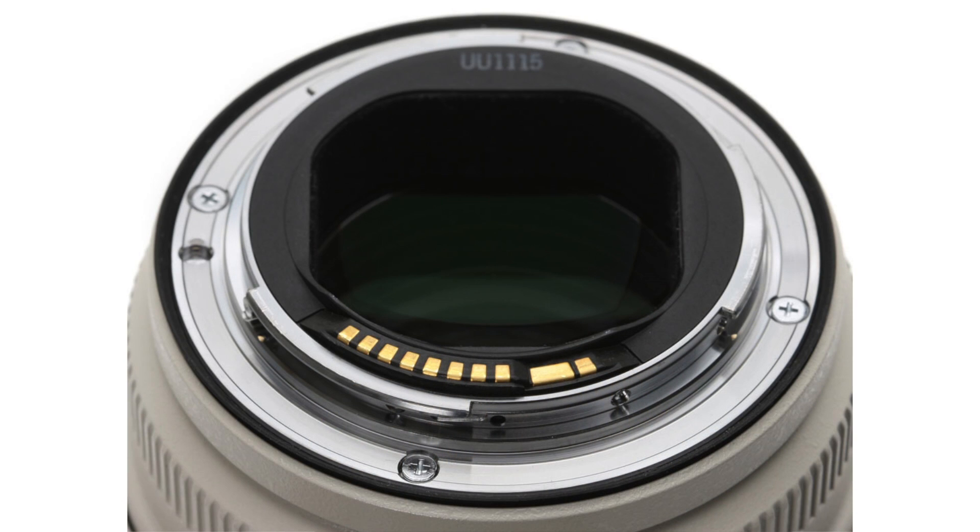What else do you get out of this lens? One thing is minor weather sealing. There is a rubber gasket around the mount, and pretty much every button and switch on the lens is sealed so water can't get in — at least without pressure. It's not waterproof, it's weather-sealed, which means you can shoot in rain and snow. A lot of Tamron and Sigma lenses don't have those features, though some do — you have to shop around.